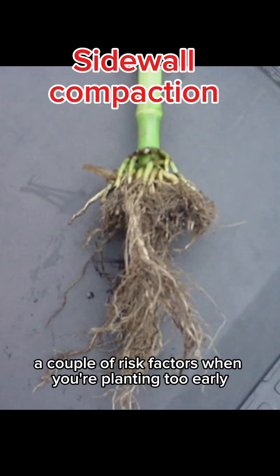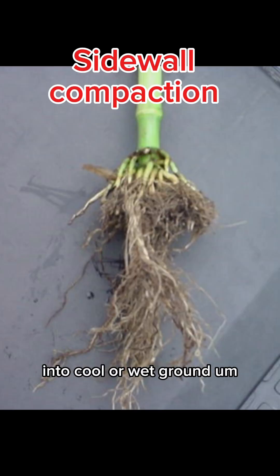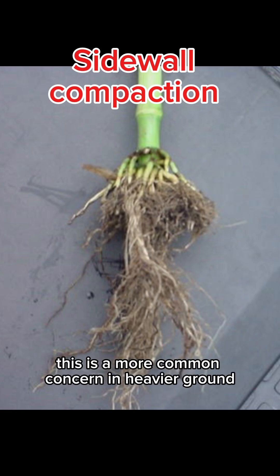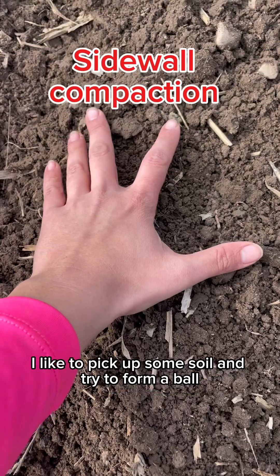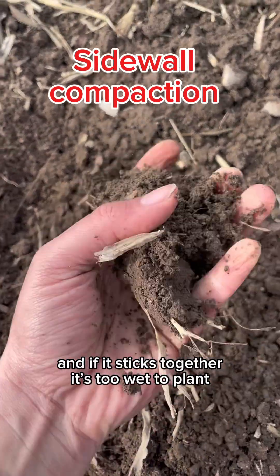A couple of risk factors when you're planting too early into cool or wet ground: compaction around the seed trench, which limits root growth. This is a more common concern in heavier ground, but sidewall compaction can occur anywhere if you're planting when it's too wet. I like to pick up some soil and try to form a ball, and if it sticks together, it's too wet to plant.